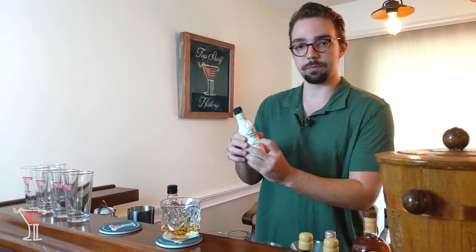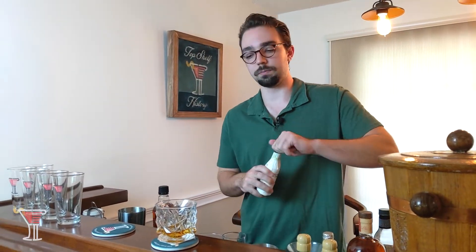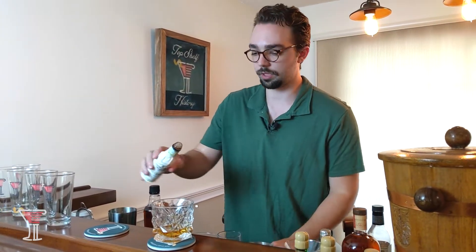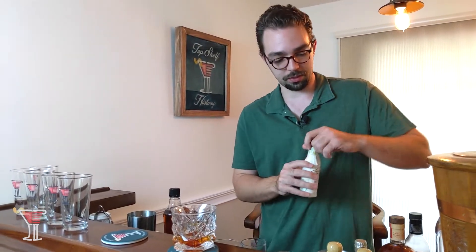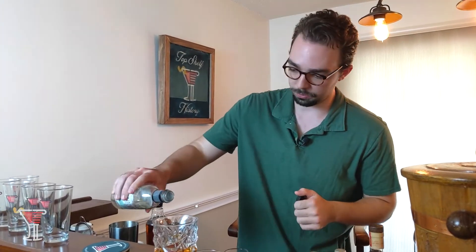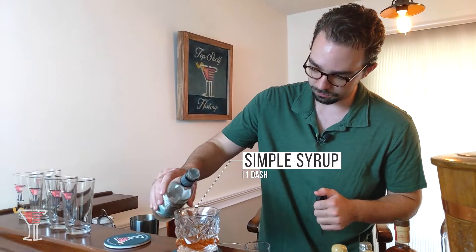Next, we want two dashes of Angostura bitters. I've got the old-fashioned Angostura bitters from Fee Brothers — a really good brand, but any Angostura bitters will work. One, two — a little messy, but that's okay. Then the last thing called for is a little bit of sugar, so we pour in some simple syrup to add some sweetness.